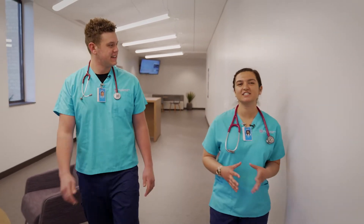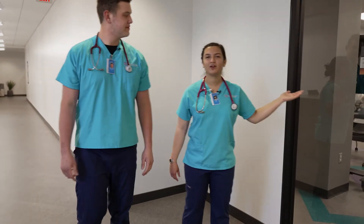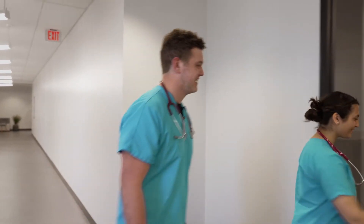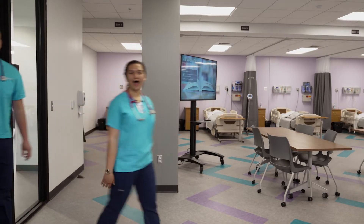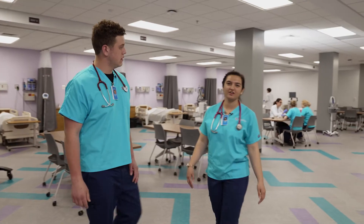One thing that I really and truly appreciate about Bob Jones University and the faculty is the way that they make us think about problems. It preps us phenomenally well for clinicals, tests, and even life in general. I love my instructor — she knows how to patiently teach us the skills that we'll use every day. This is the skills lab, where we learn practical skills for patient care.